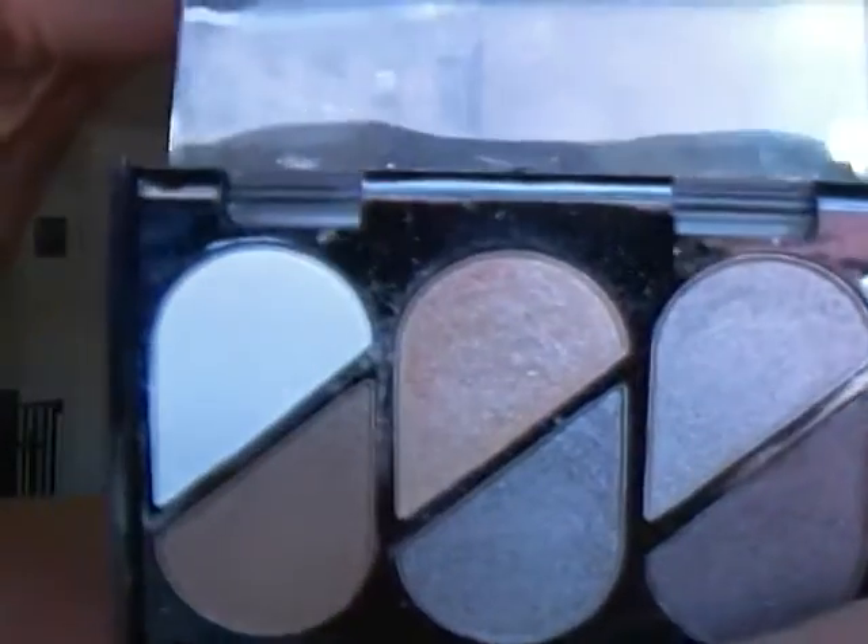The palette I'm going to be using today I took from this Eye Catching Value Kit. It comes with a black eyeliner which I will not be using today. This is a palette that came in it and it's in Suede — and that is what Suede looks like.